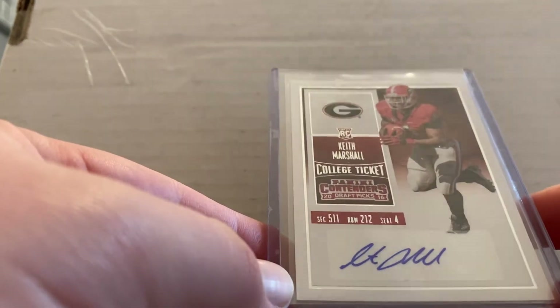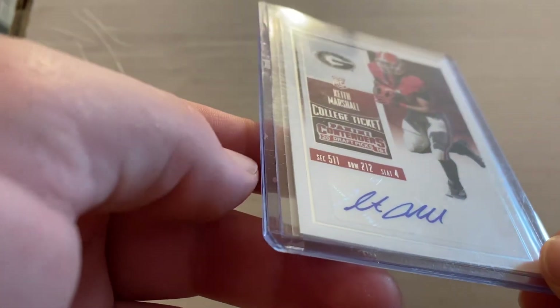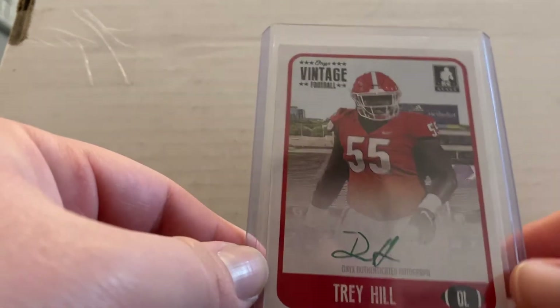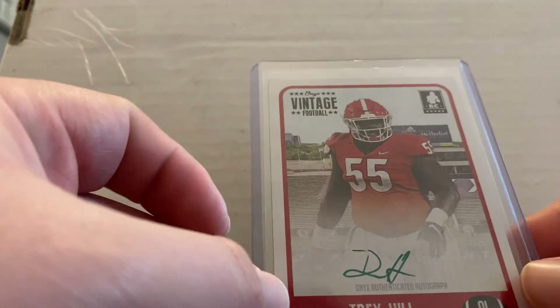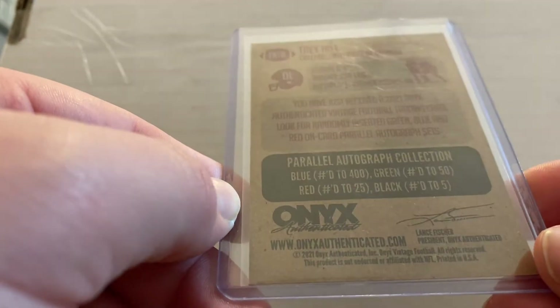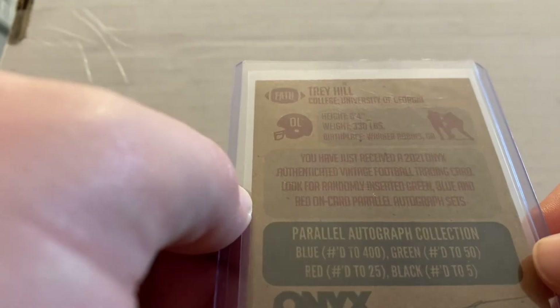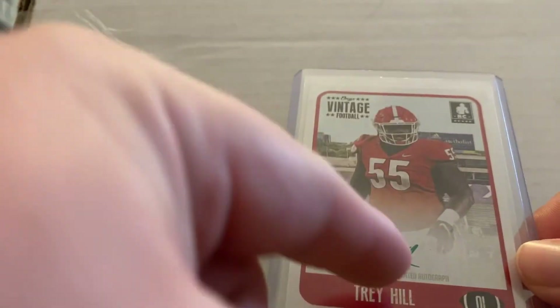We got Keith Marshall — another running back. He came in with Todd Gurley; he had a pretty injury-ridden career unfortunately. Him and Todd Gurley really started the running back duo scheme at Georgia. Next we got Trey Hill — Trey Hill will be playing in the Super Bowl coming up; he plays for the Bengals. I really like these Onyx cards — they make them like vintage cards, and on the back it tells you the ink color. We got green ink so this one is numbered zero to 50. If you get red it's zero to 25, black is zero to five, and blue is zero to 400. I really like this card with the green ink since most cards are blue.